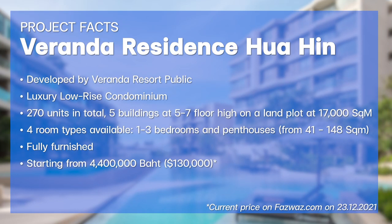Veranda Residenz Hua Hin is a luxury low-rise condominium developed by Veranda Resort Public. This project comprises 270 residential units dispersed into five buildings, 3 to 7 floors high, on a land size of 17,000 square meters. There are four room types available: one bedroom, two bedrooms, three bedrooms, and penthouses, with living areas starting from 41 to 148 square meters. Penthouses come with three options: sky penthouse, beachfront suite, or beachfront jacuzzi suite. Every unit is available fully furnished, with prices starting from 4.4 million baht, or around 130,000 US dollars.